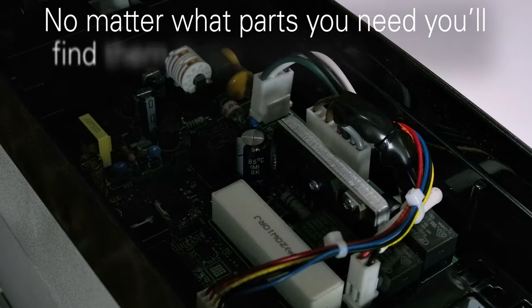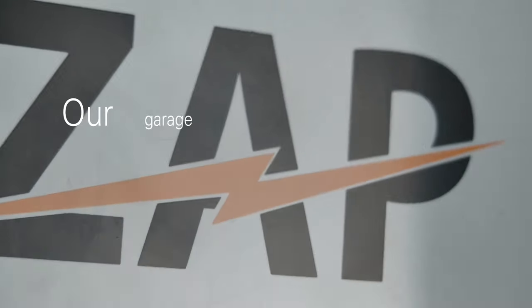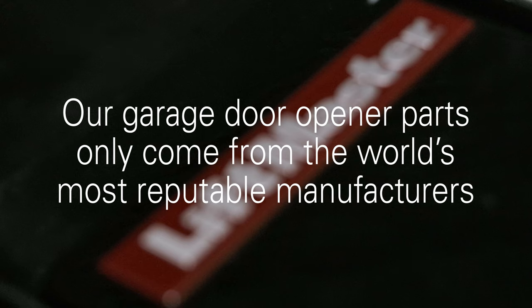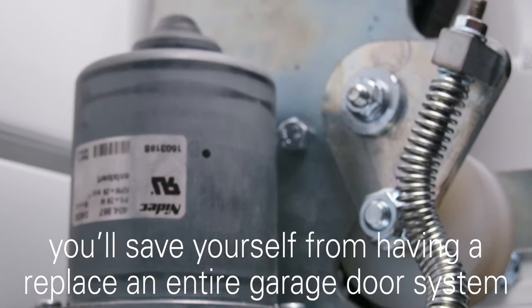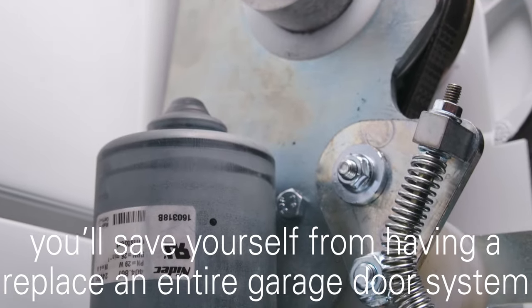No matter what parts you need, you'll find them in our complete selection. Our garage door opener parts come from the world's most reputable manufacturers. When you get the right garage door replacement parts, you'll save yourself from having to replace an entire garage door system.